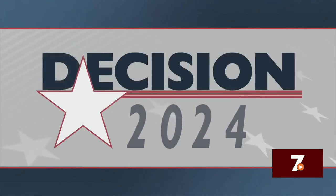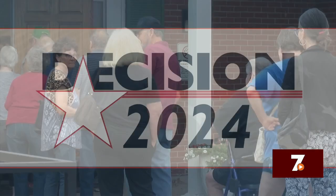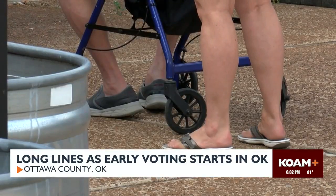KOAM's Samantha Walker joined voters in Ottawa County to learn what you need to know before you head to the polls. Voters in Ottawa County are ready to cast their ballots during the early voting period.